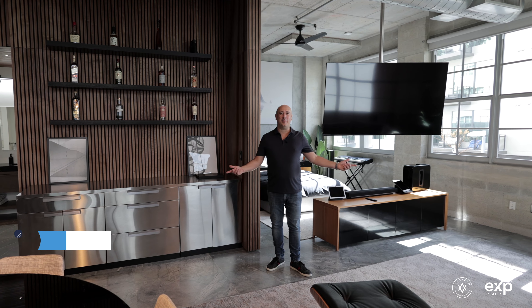I'm Vito with the Vito & Anna team, and I'm here at our newest listing in the Foundry Lofts, Unit 305. Come check it out.